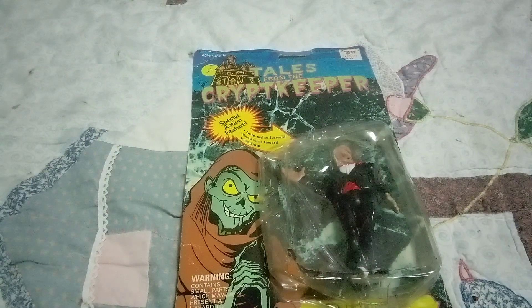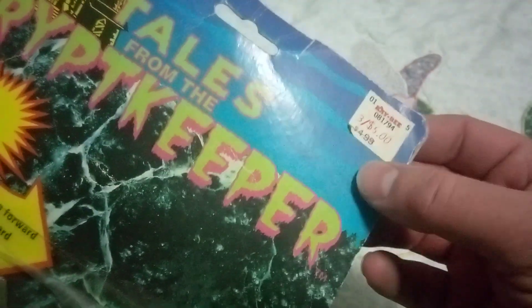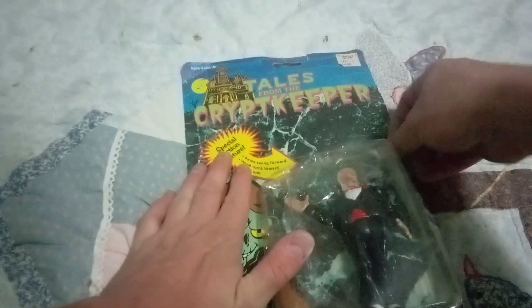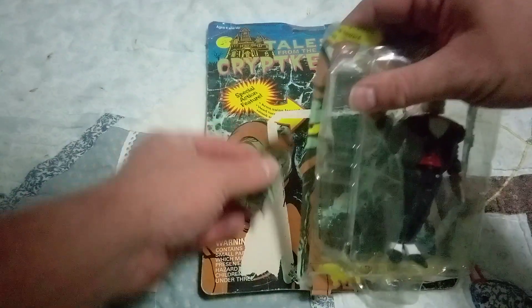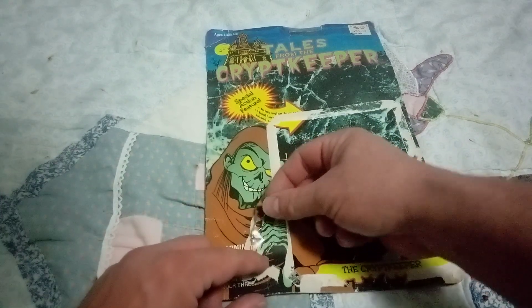If this wasn't so damaged I wouldn't be opening it, because it's from KB Toys. Anybody remember KB Toys? Comment down below. KB Toys isn't even around anymore. You used to could get them three for five dollars. Man, I loved KB Toys — they had these great deals. Anyway, it was five dollars, or three for five dollars at KB Toys.